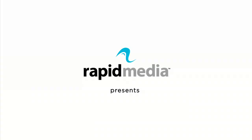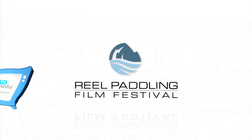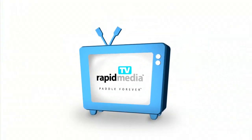Rapid Media presents Rapid Media TV. Learn more about Rapid Media's print and digital magazines, International Paddling Film Festival, on-water events, and online store. Visit RapidMedia.com. This episode of Rapid Media TV is brought to you in part by...